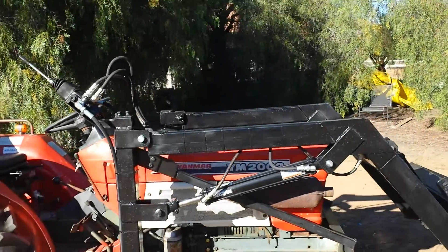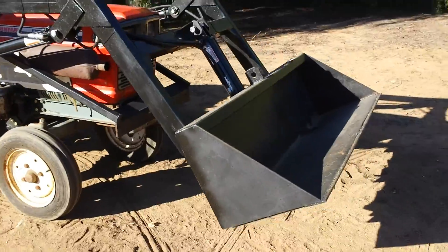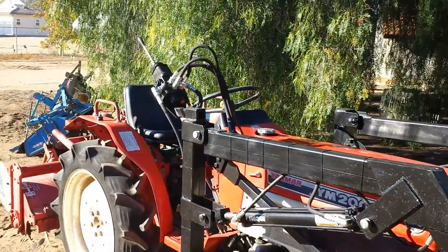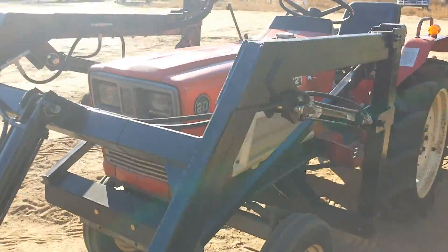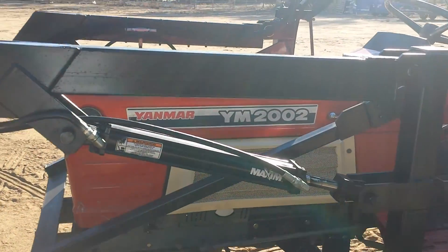Again, this is a three cylinder, 25 horsepower, equipped with a five foot bucket, standard joystick controller, headlights, horn, turn signals — the whole deal. Pretty nice shape, as you can see.